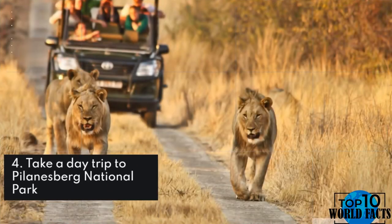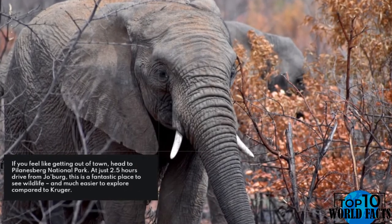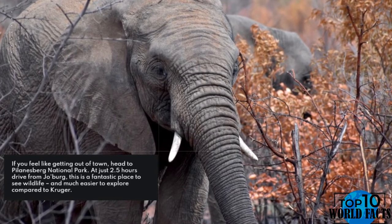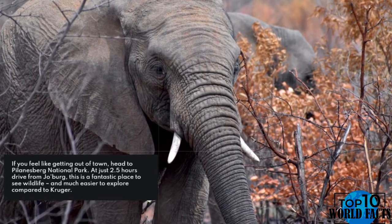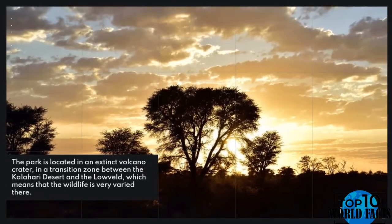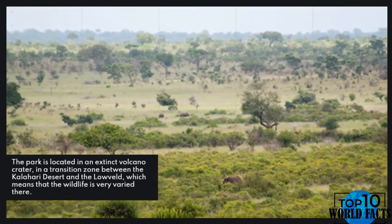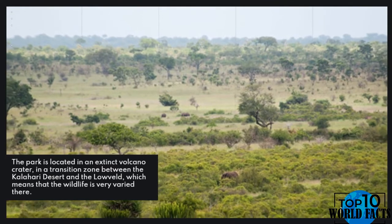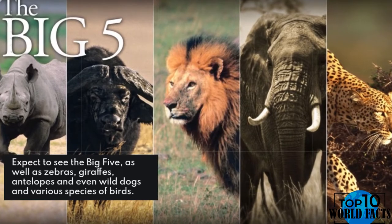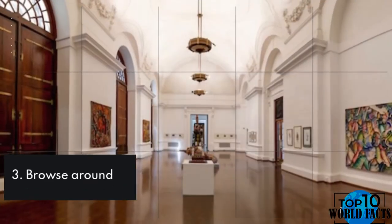Number 4: Take a day trip to Pilanesberg National Park. If you feel like getting out of town, head to Pilanesberg National Park. At just 2.5 hours' drive from Joburg, this is a fantastic place to see wildlife and much easier to explore compared to Kruger. The park is located in an extinct volcano crater in a transition zone between the Kalahari Desert and the Lowveld, which means the wildlife is very varied. Expect to see the Big Five as well as zebras, giraffes, antelopes, wild dogs, and various species of birds.